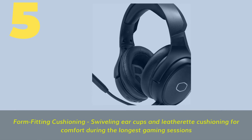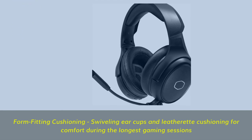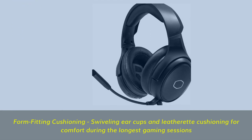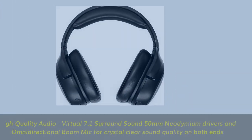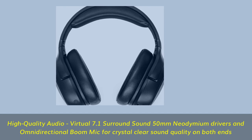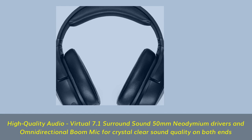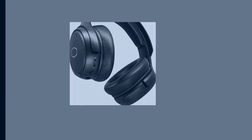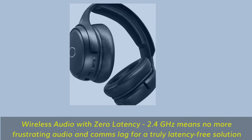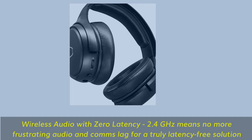Number 5. Form-fitting cushioning: swiveling earcups and leatherette cushioning for comfort during the longest gaming sessions. High-quality audio with Virtual 7.1 Surround Sound, 50mm neodymium drivers and omnidirectional boom mic for crystal clear sound quality on both ends. Wireless audio with zero latency: 2.4GHz means no more frustrating audio and comms lag for a truly latency-free solution.